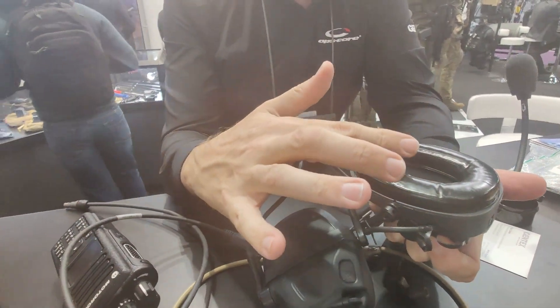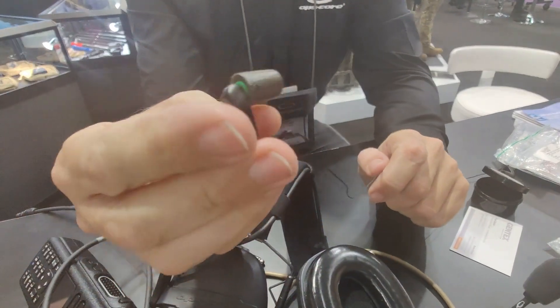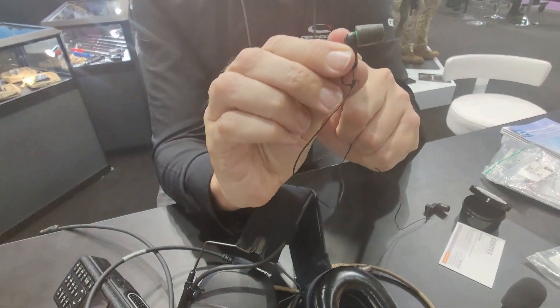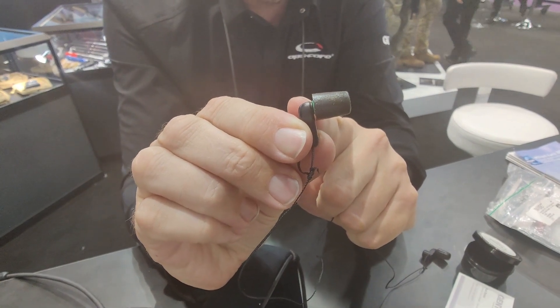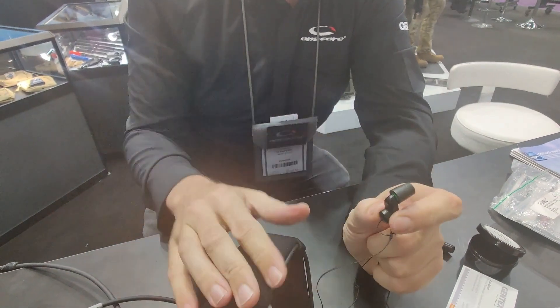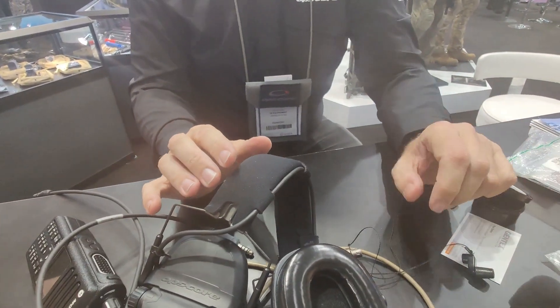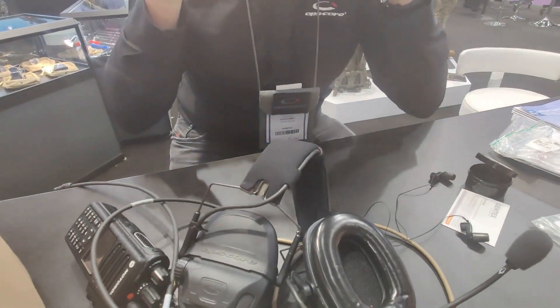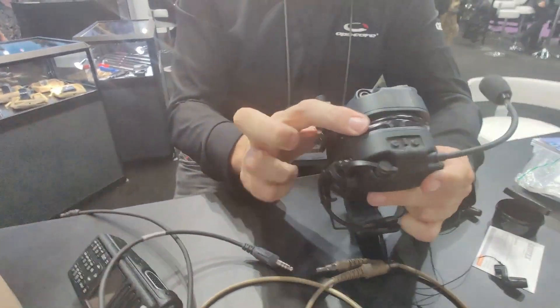you're switching off the speaker in the headset and through near field magnetic induction you're using the speaker inside the ear plug, therefore achieving an attenuation of 40 decibels, which is very much best in class. Beyond that, you're starting to absorb noise through your skull, through your cheekbones, etc.